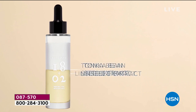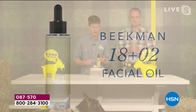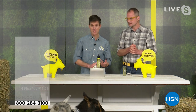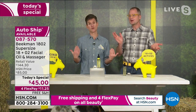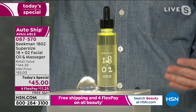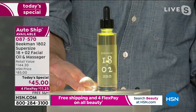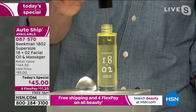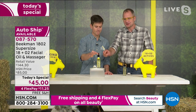Any skin type can use this product — older skin, younger skin, darkly pigmented skin, oily skin. If you have oily skin, using this collection of 18 botanical oils with the two goat milk ingredients will actually help control the oils on the surface of your face. People think oily skin can't use a face oil — it actually can help regulate that.